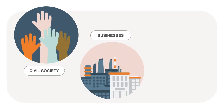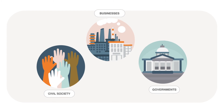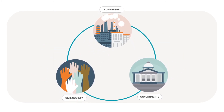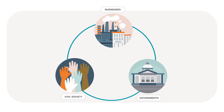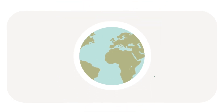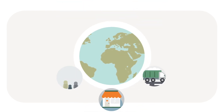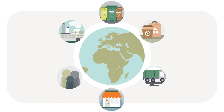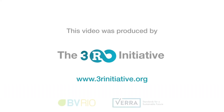What comes next? Civil society, businesses, and governments working together on plastic credits is one way to bring increased capacity and accountability to waste management projects. Global cooperation to increase the circularity of plastic is crucial. We can all be part of the change. Find out more at RRR Initiative.